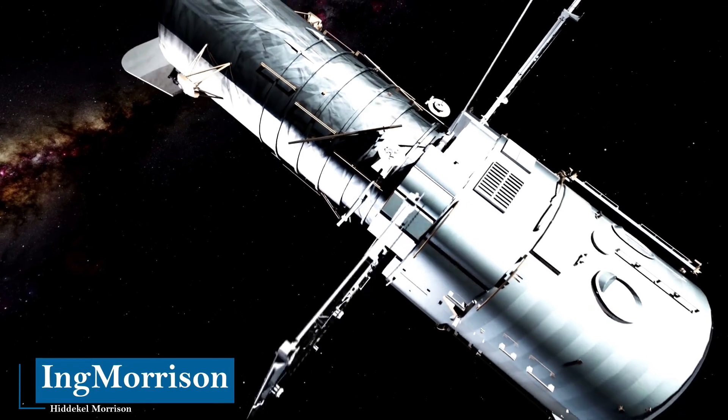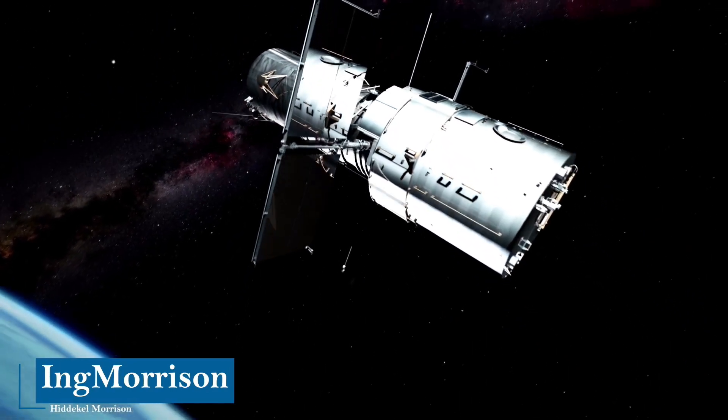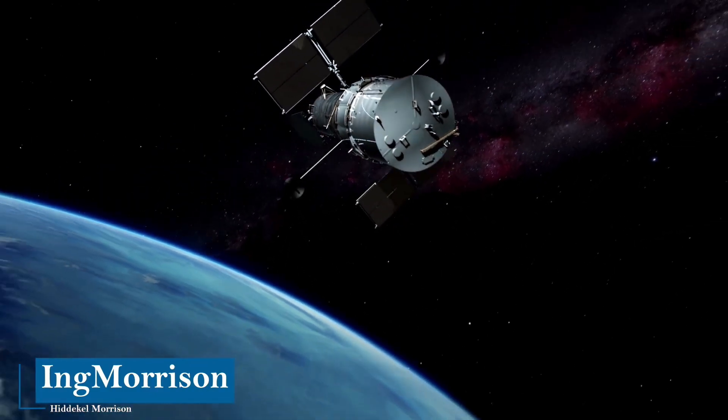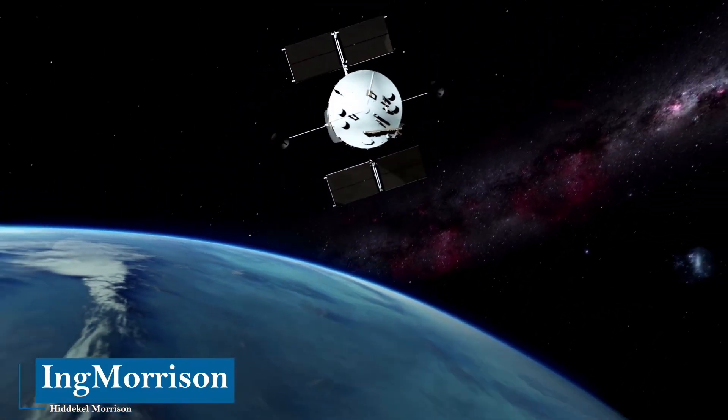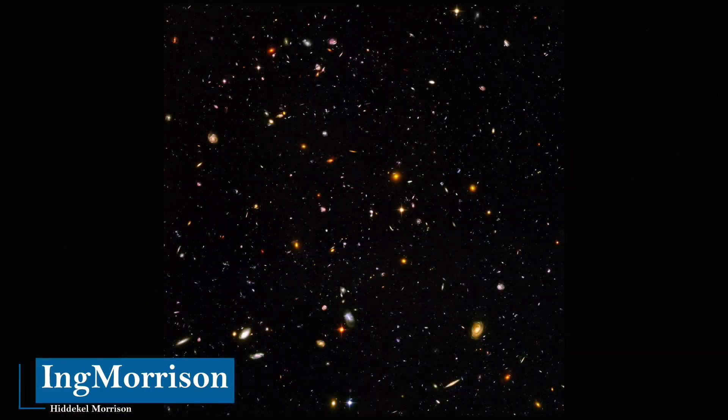The contributions of the Hubble telescope have revolutionized all fields of astronomy. This makes it very difficult, if not impossible, to summarize Hubble's contributions to modern astrophysics and cosmology. A powerful way to ponder how Hubble has allowed us to see and understand the universe is through this overwhelming image of the ultra-deep field taken by Hubble.